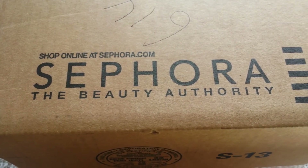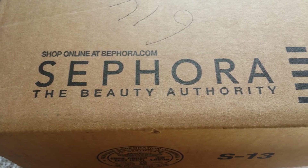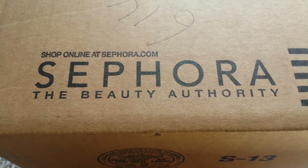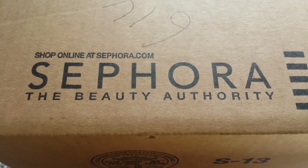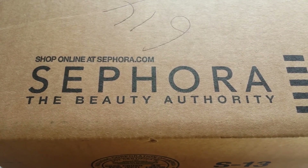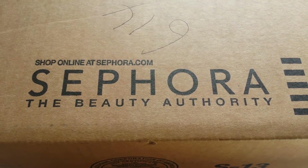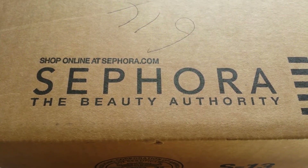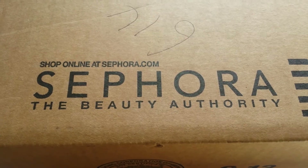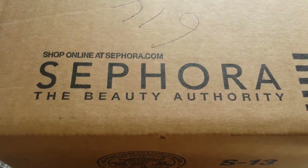Hi everyone, I wanted to tell you about my huge Sephora haul. I got the VIB 20% discount and I just wanted to get a few things that I was eyeing for many days and thought it would be a good time to get. This is pre-holiday shopping and I'll see if there are more deals that come along, but let's start opening.